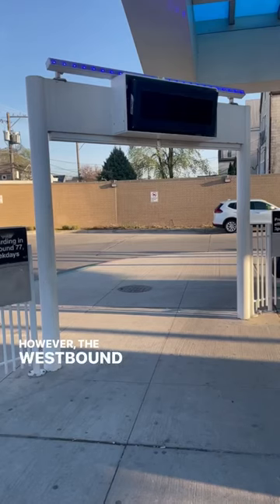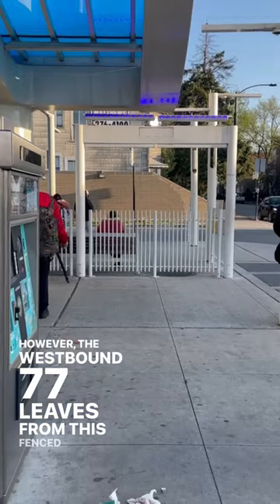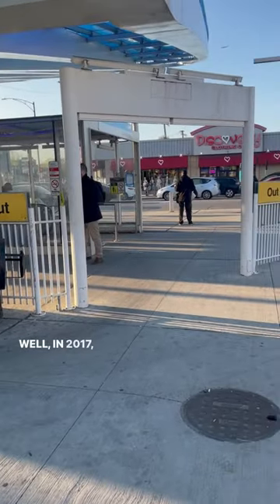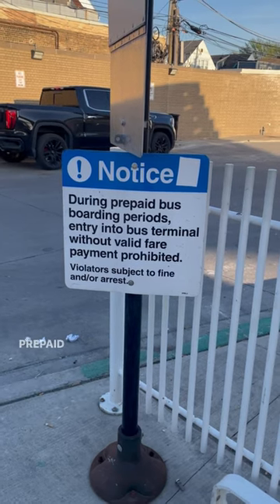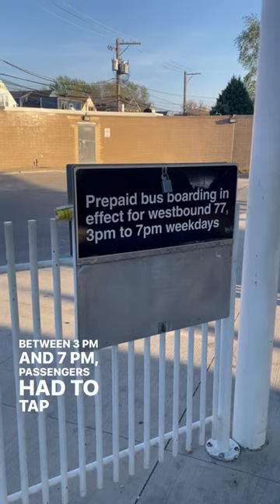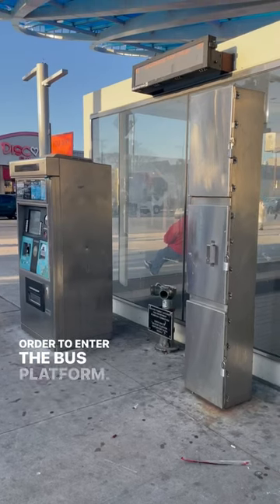However, the westbound 77 leaves from this fenced-off bus bay. Why is it fenced off? Well, in 2017, the CTA launched a pilot program here for prepaid boarding. Between 3pm and 7pm, passengers had to tap their card in order to enter the bus platform.